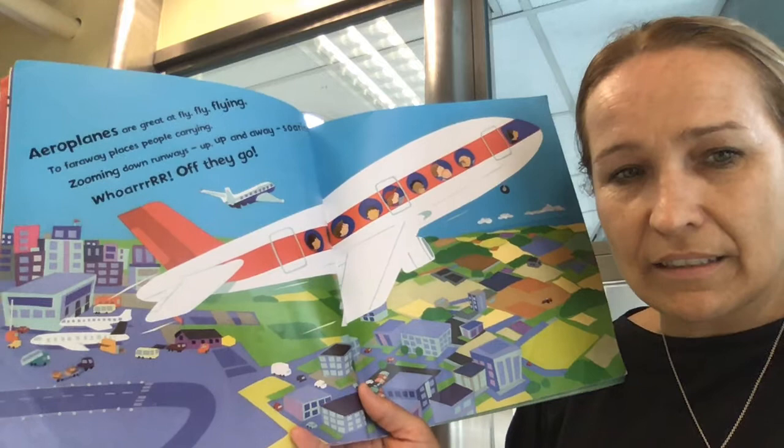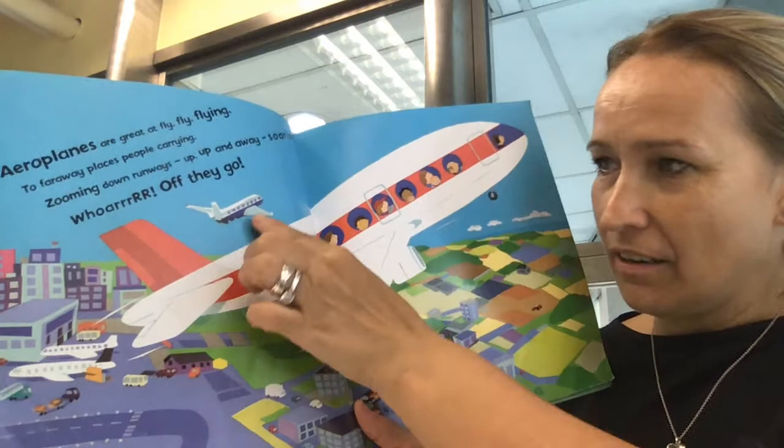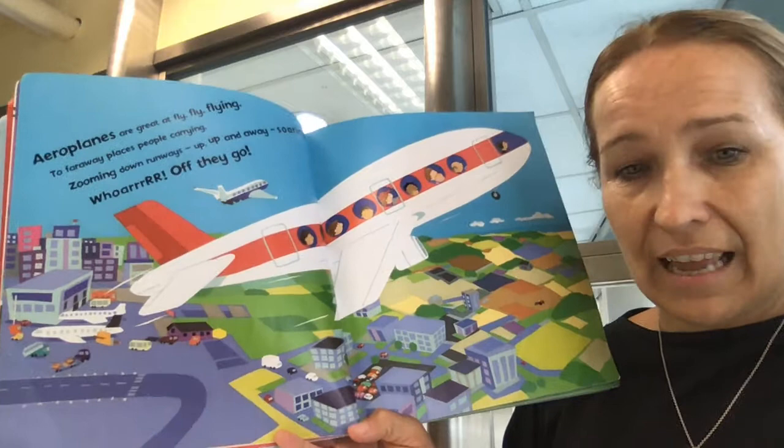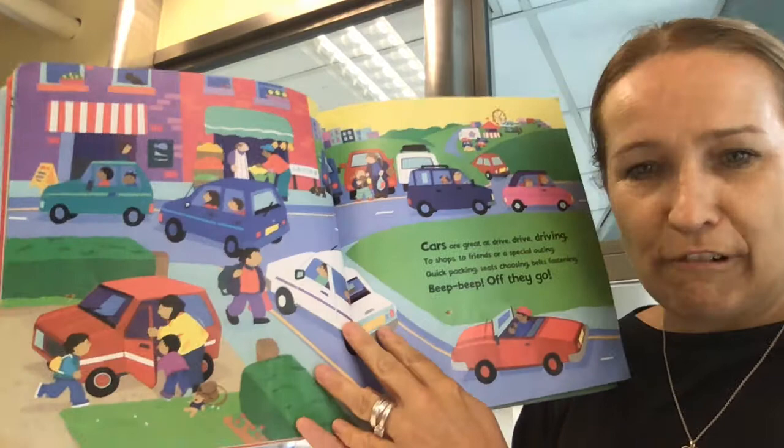Aeroplanes are great at flying. To faraway places, people carrying. Zooming down runways, up, up and away. Soaring. Woohoo, off they go. You see the aeroplane here and another one, maybe taking off. And all the different types of transportation at the airport that help take things to the aeroplane, like the luggage and the food and also the passengers.